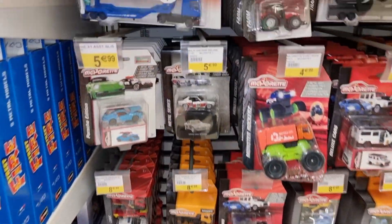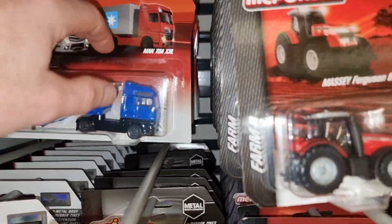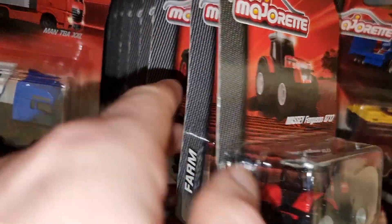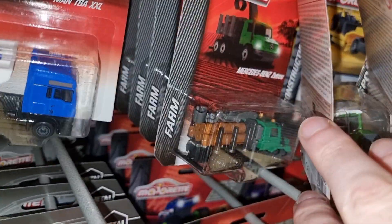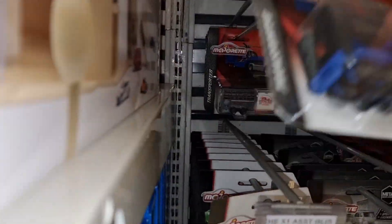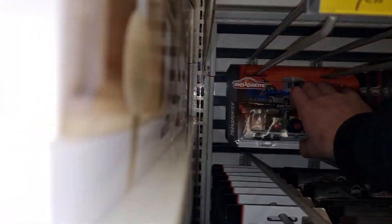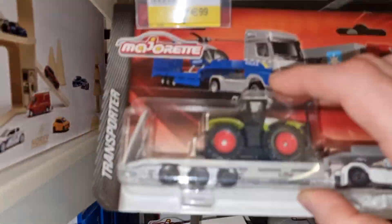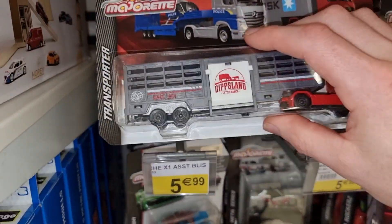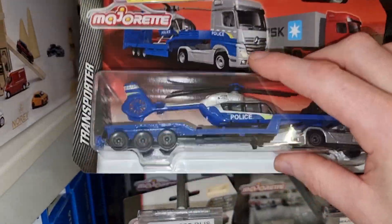Let's see if we can find some more Majorette. We got the transporter, the red truck with the Mars container, some tractors. Good news - if you check my community section on YouTube, Majorette is coming with some pretty cool new stuff in 2023, including a race transporter set. Definitely going to do a review about it. The red truck with the animals inside, the Claas tractor.